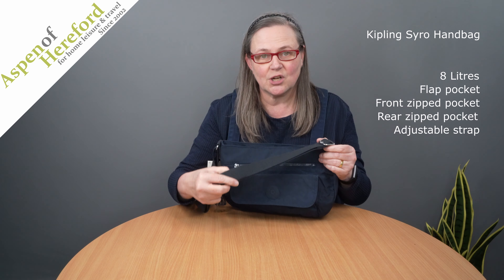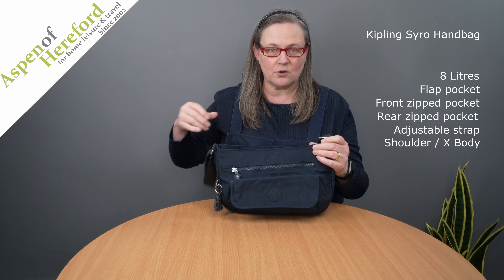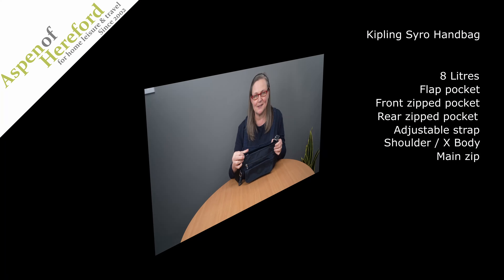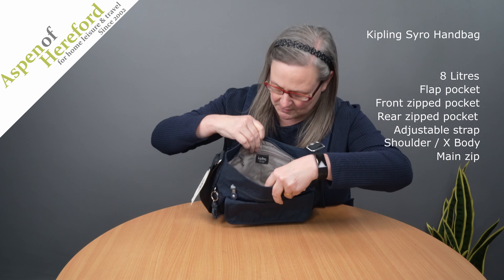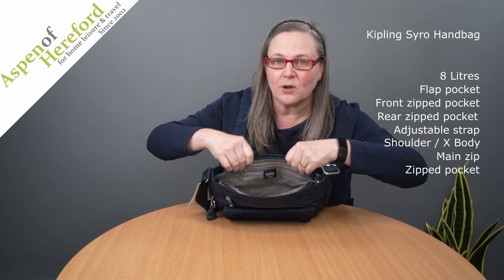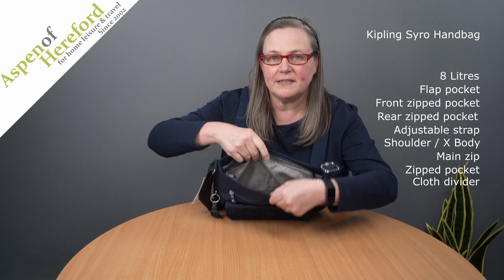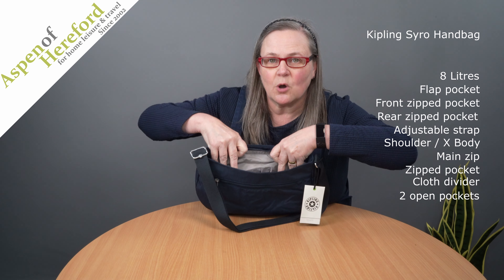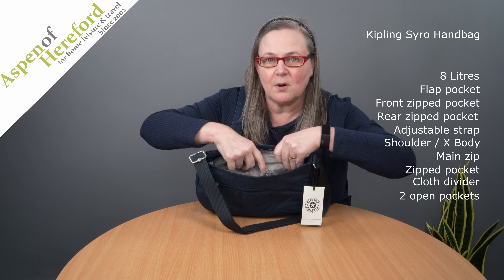It has a fully adjustable shoulder strap and can be worn over the shoulder or crossbody, and a zip into the main compartment. In the main compartment we will find a zipped pocket, a very useful divider, and on the other side two open top pockets plus a pen pocket.